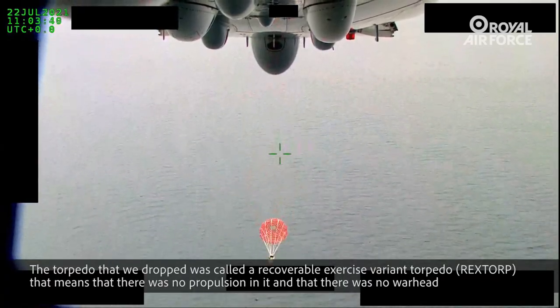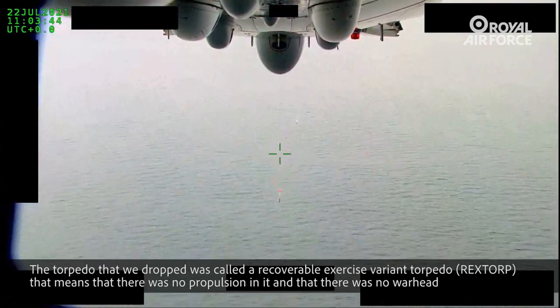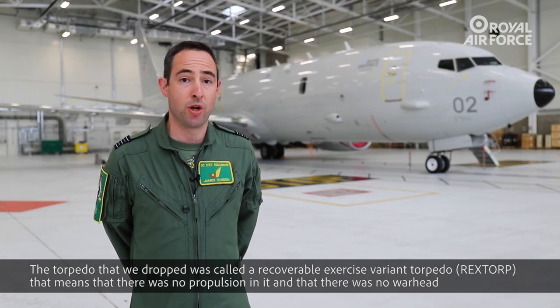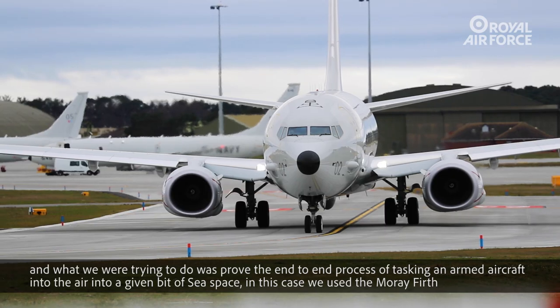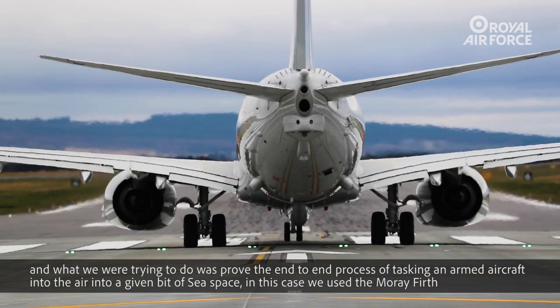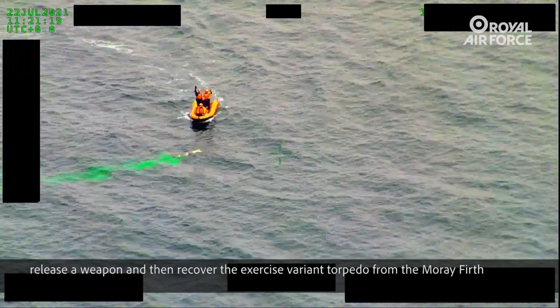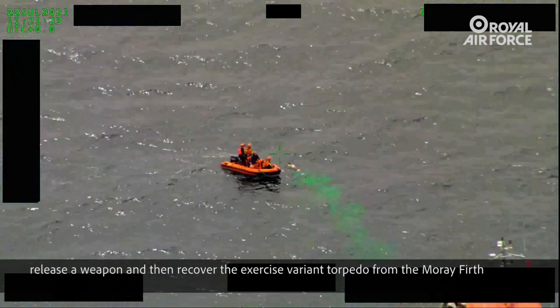The torpedo that we dropped was called a Recoverable Exercise Variant Torpedo. That means that there was no propulsion in it and there was no warhead. What we were trying to do was prove the end-to-end process of tasking an armed aircraft into the air, into a given bit of sea space. In this case we used the Moray Firth, release a weapon, and then recover the exercise variant torpedo from the Moray Firth.